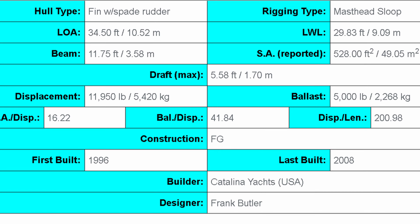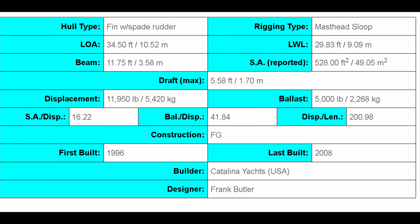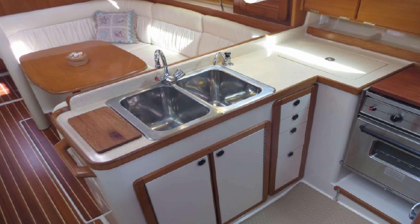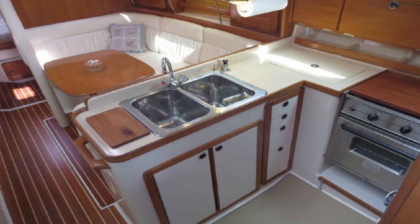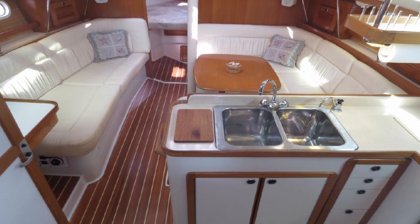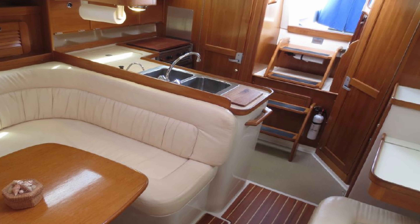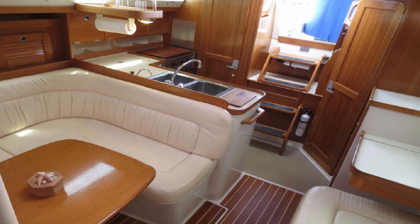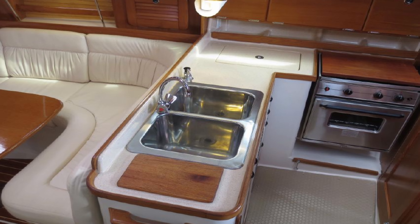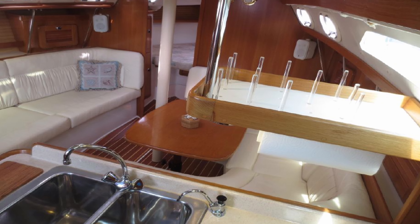Also currently on the market is the Catalina 34MK2, which has a length of the waterline of 29.83 feet, a beam of 11.75 feet, and a length overall of 34.5 feet. This one is currently available for $60,000 — the same price as the 320. Between the two, you'd really need to get on them and see which fits your needs better. The 34MK2 is a little bigger, but you are gaining almost 5 feet in length overall, which increases running costs — marina fees, haul-outs, and more. The MK2 is a CEA-rated vessel, meaning it's designed to cross oceans.